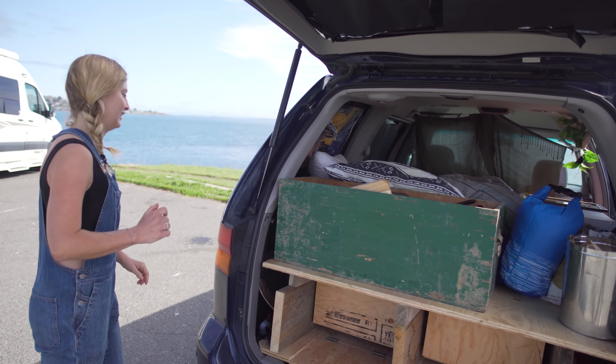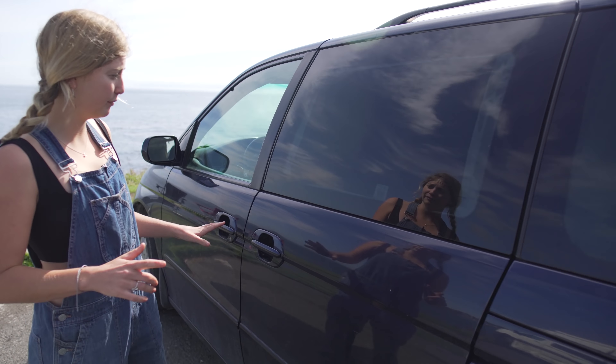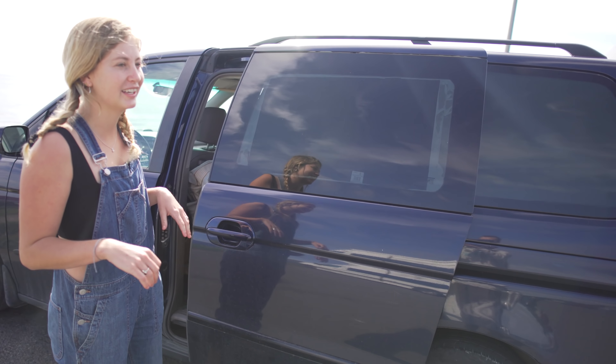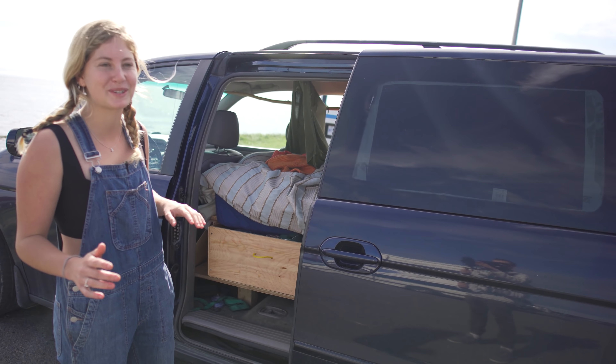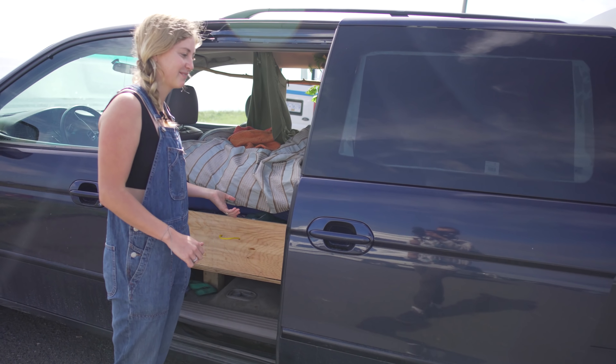The bedroom's around here, I'll leave that open. The other great thing about this Honda Odyssey is that it has electric doors and I love it. It's kind of loud — sometimes if you're trying to be discreet in the middle of the night you just hear this whirring sound, but I think it's really helpful.